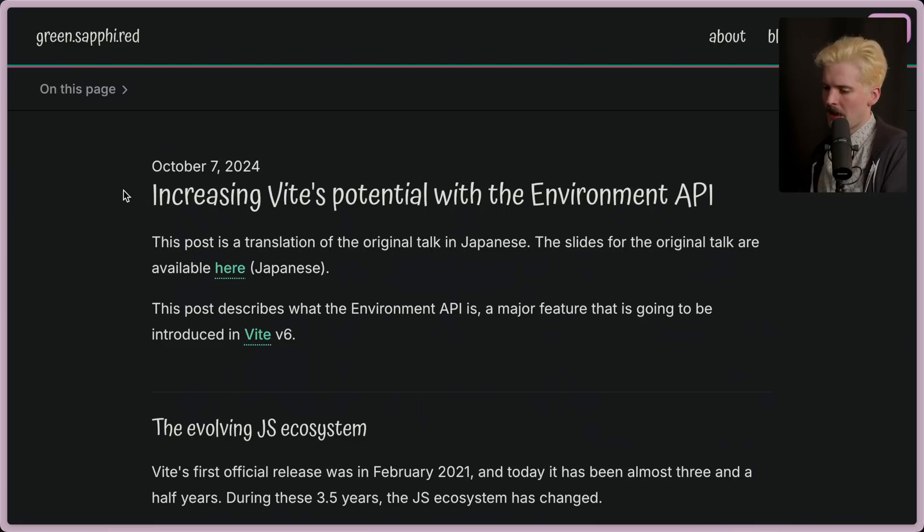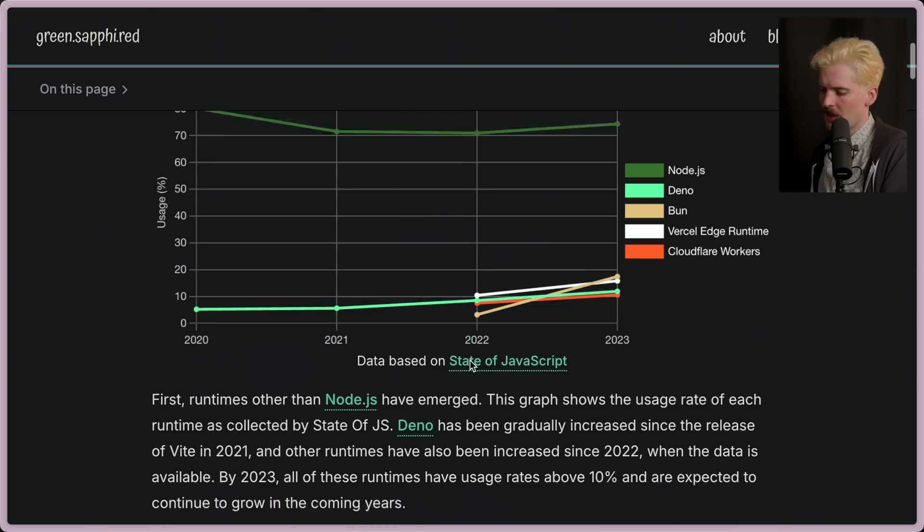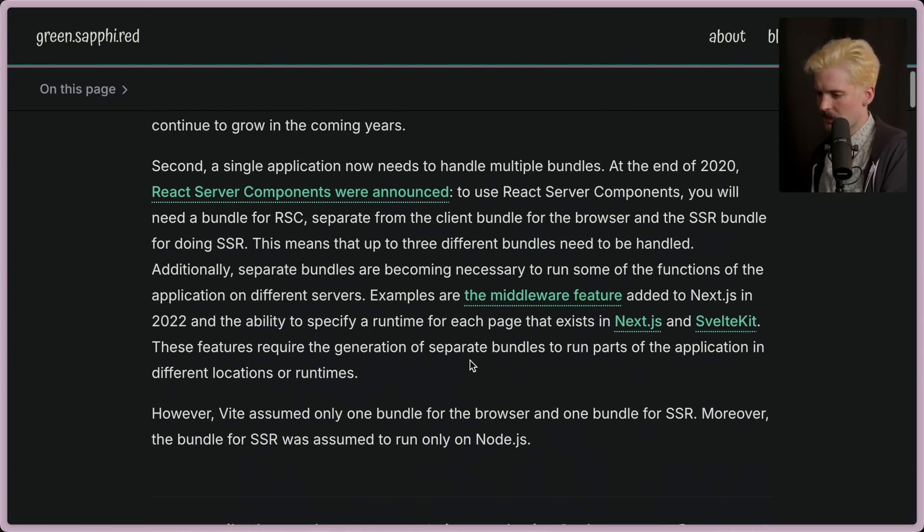If you were curious why Remix still doesn't have server components, this is why. We've all been waiting for the environment API. The important detail I'm most invested in: a single application now often needs to handle multiple bundles. At the end of 2020, server components were announced, and if you want to use them you'll need to bundle for RSC separately from both client bundles as well as the traditional SSR bundle. That means you might need up to three different bundles for one application.